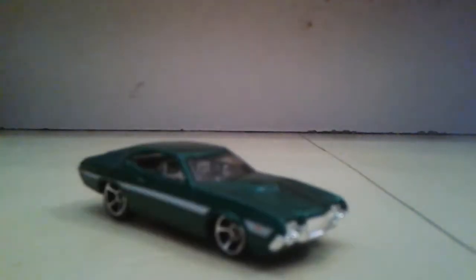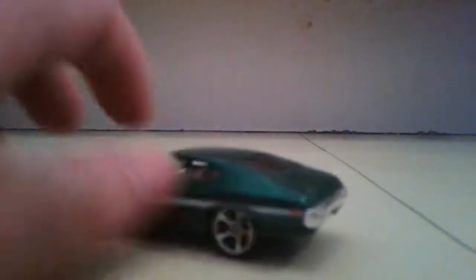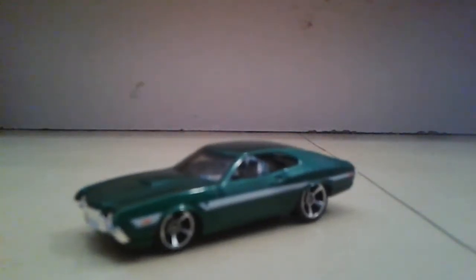Starting off from the fight pack with my favorite in the pack — the Torino. If you guys have been on my channel before, my favorite color is green, so that's why this is my favorite. And finally a Torino I like, because all the other ones are just ugly. I can finally put this into my collection.